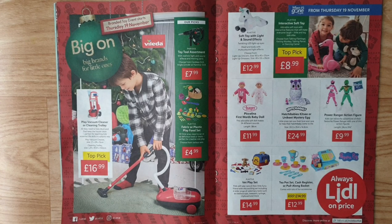Power Rangers action figure from Hasbro — kids can relive the adventures of their favourite Power Rangers. Play toy vet play set — kids will take care of their little furry friend with this exciting set, including a wide range of veterinary tools such as stethoscope, tweezers, syringe, clipboard, and more.